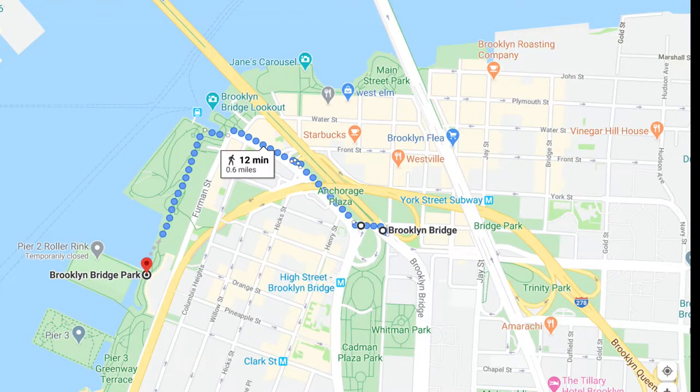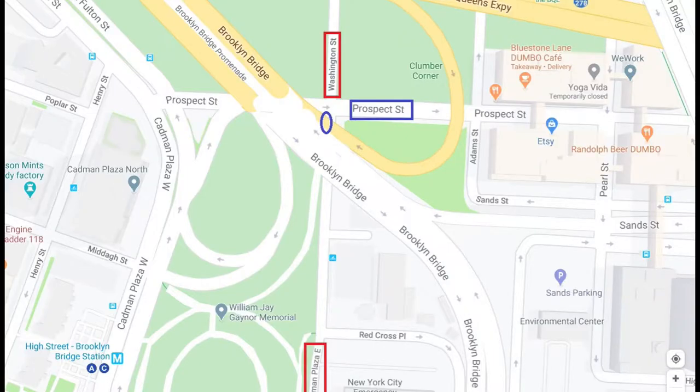To get onto Brooklyn Bridge, walk from Brooklyn Bridge Park to Prospect Street until the underpass of Washington Street.